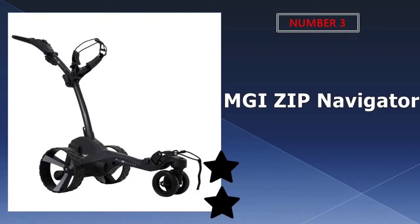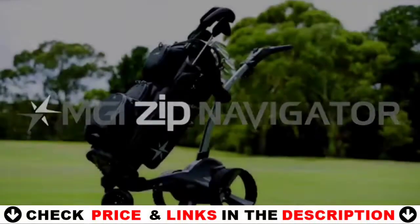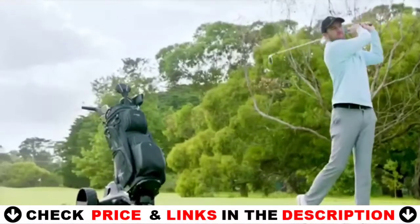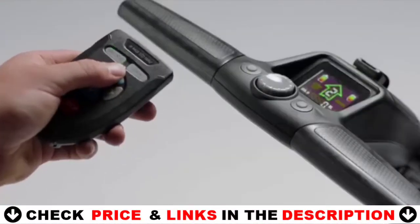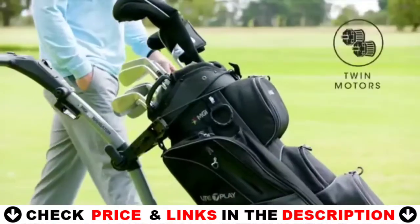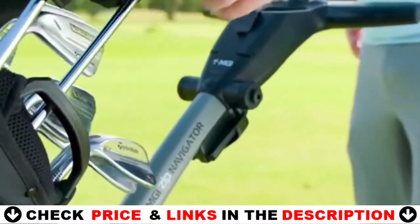Third choice in our list is the MGI Zip Navigator electric golf cart. The Zip Navigator is powered by two calibrated 230W motors, which are more than enough to handle hilly 18-hole courses. The remote controls the left, right, forward, and reverse directions, as well as the speed. There is a built-in remote control holder as well as a USB charging cord. Battery-powered, rechargeable golf caddy creates an effortless, smooth ride across all terrain with its patented technology.